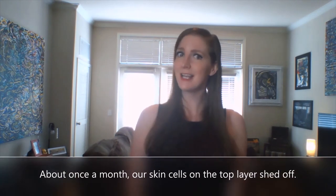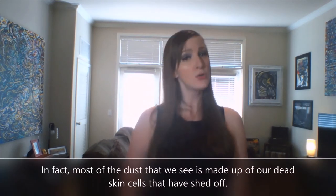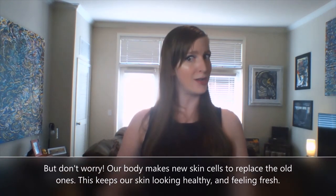About once a month, our skin cells on the top layer shed off. When this happens, you can see the dead skin cells in dust. In fact, most of the dust that we see is made up of our dead skin cells that have shed off. But don't worry — our body makes new skin cells to replace the old ones. This keeps our skin looking healthy and feeling fresh.